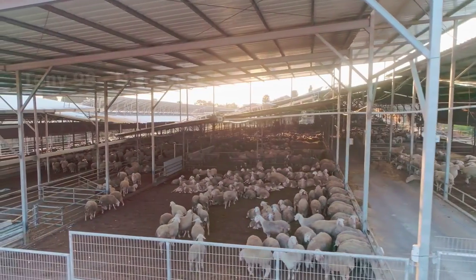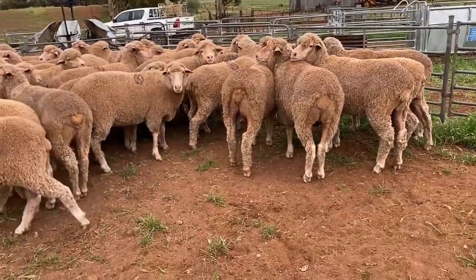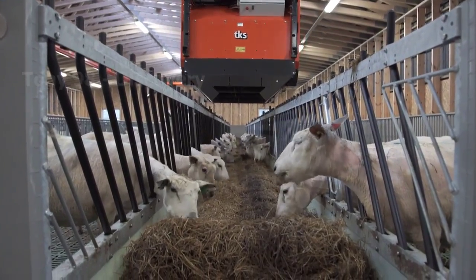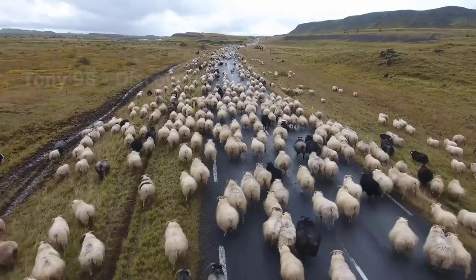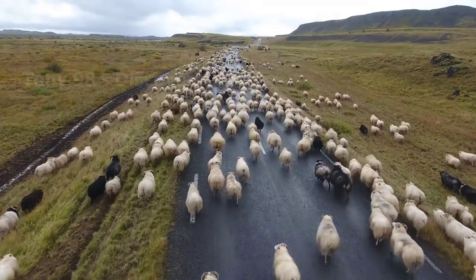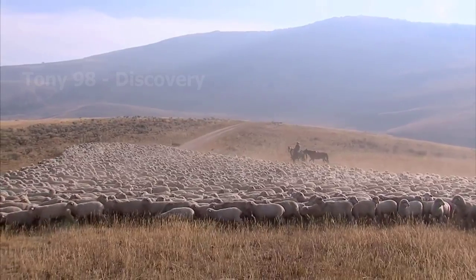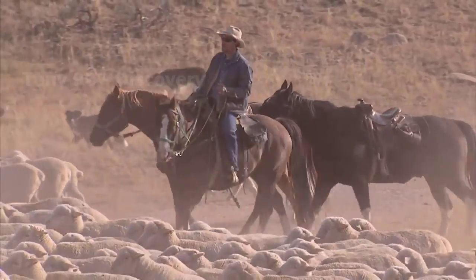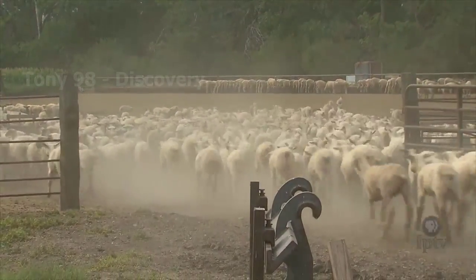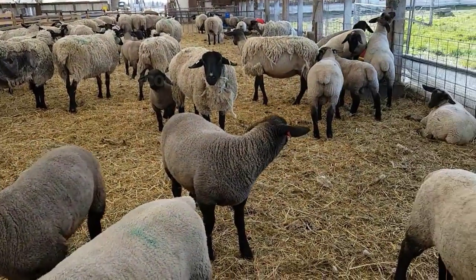Today we are going to sheep farms in the United States to see how millions of sheep here are raised. According to statistics in 2021, in the United States there are 100,000 sheep farms with more than 5 million heads. Currently, up to 80% of sheep in the United States are raised on large-scale farms. Most large-scale sheep farms are concentrated in states like Texas, California and Colorado.